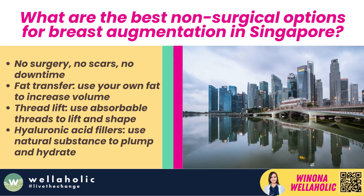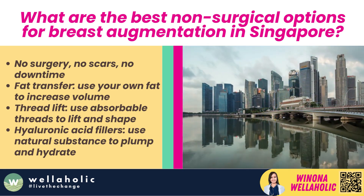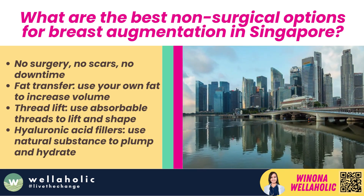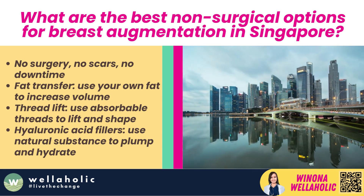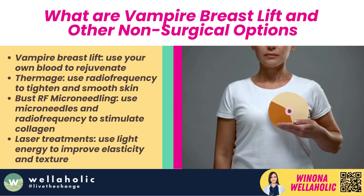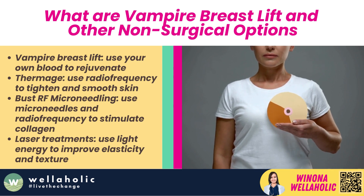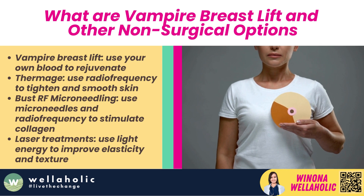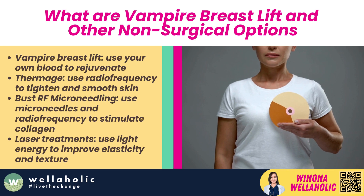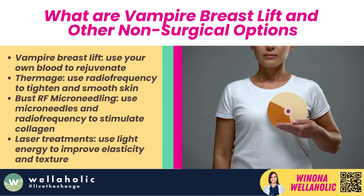What are the best non-surgical options for breast augmentation in Singapore? In Singapore, the best non-surgical options encompass a range of under-the-radar, non-invasive treatments that are perfect for those who don't want to go under the knife. Options range from vampire breast lifts to rejuvenate and shape the breast tissue, to Thermage or radiofrequency treatments — e.g. Bust RF Microneedling by Wellaholic — and laser treatments to enhance the appearance and texture of the breast. There are also stimulating breast massages along with treatments such as the CACI bust treatment, known for improving the look and feel of the area.